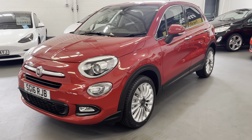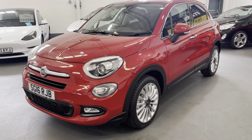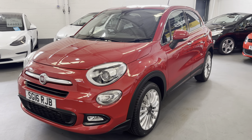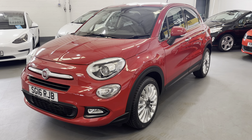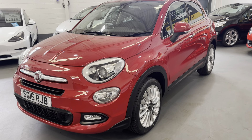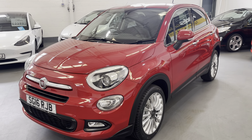And there we have it — that's the fabulous Fiat 500X with only 18,000 miles. For further information please visit our website at www.mdscarsales.co.uk or contact us directly on 01924 364414. Thank you for watching and I look forward to speaking to you soon.